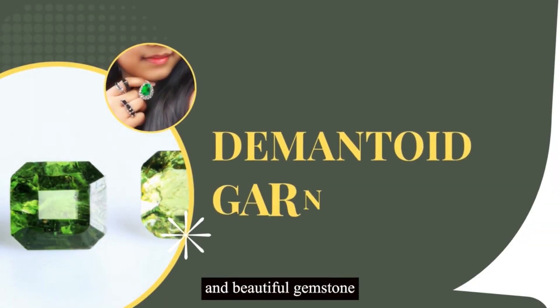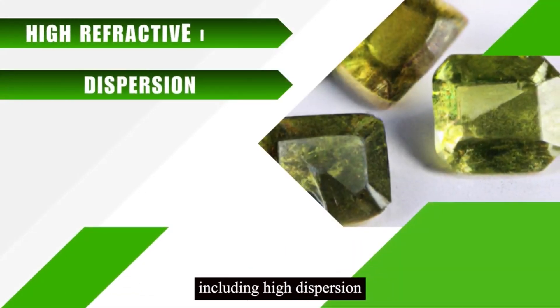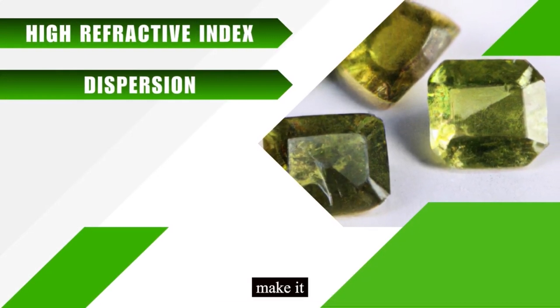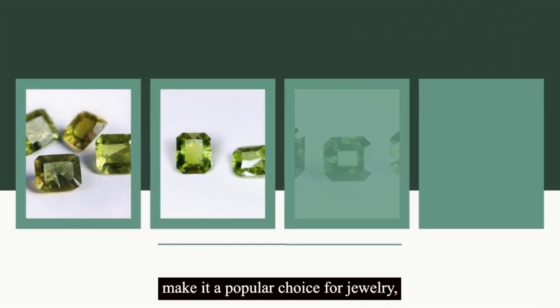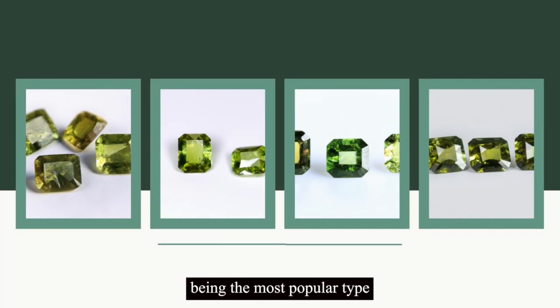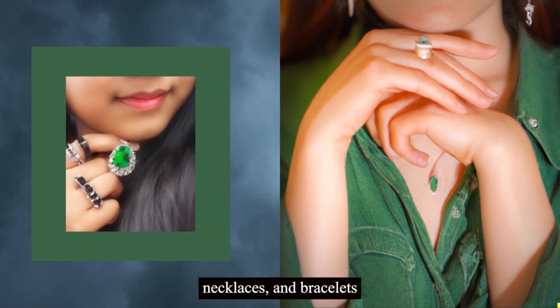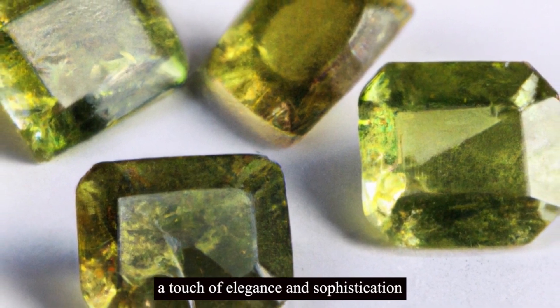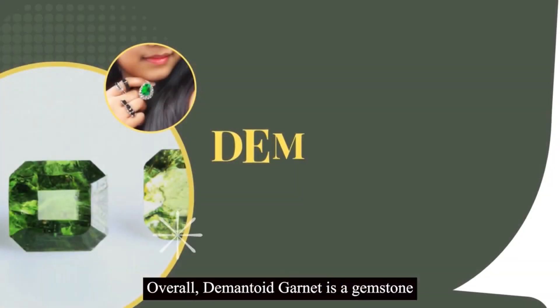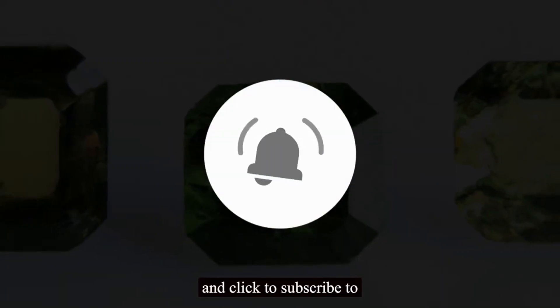Demantoid garnet is a rare and beautiful gemstone that has been treasured for centuries. Its unique physical properties, including high dispersion and refractive index, make it one of the most exclusive and expensive green gemstones. The stone's beauty and rarity make it a popular choice for jewelry, with rings being the most popular type. Additionally, demantoid garnet earrings, necklaces, and bracelets are excellent choices for individuals looking to add a touch of elegance and sophistication to their outfit. Overall, demantoid garnet is a gemstone that will continue to be prized for its beauty and uniqueness. Be sure to like this video and subscribe to see more content.